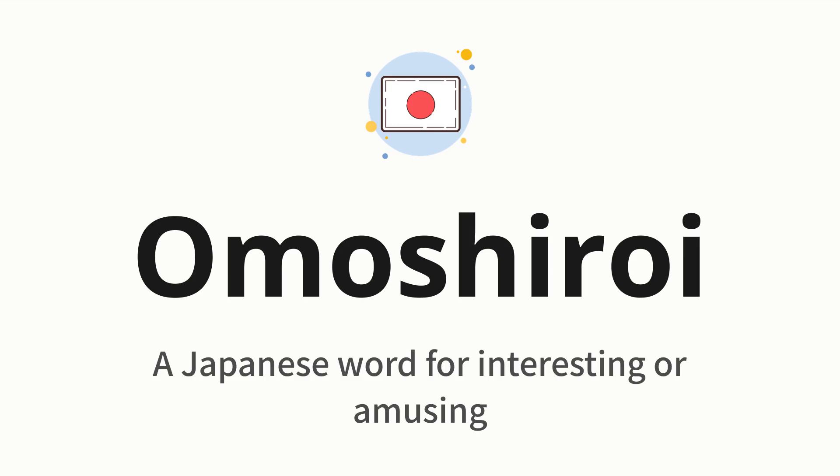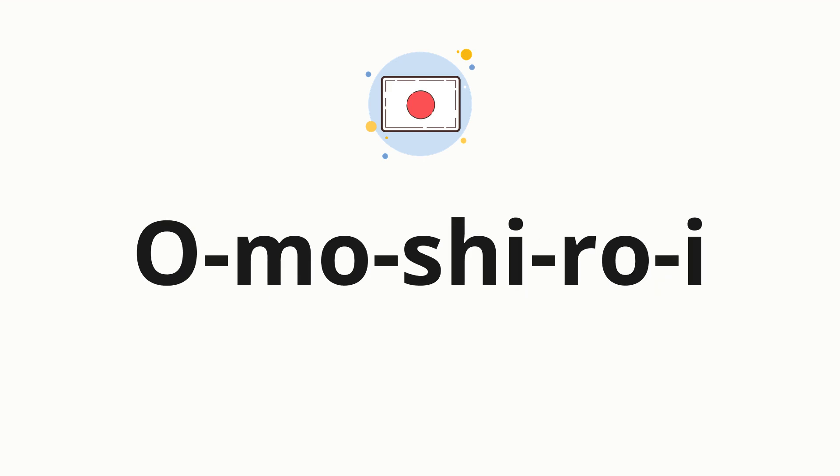Let's say it all together. One more time. Now, let's split the word into syllables, and then pronounce each syllable one by one.